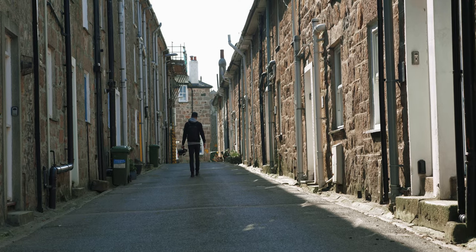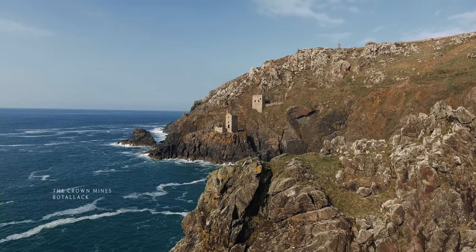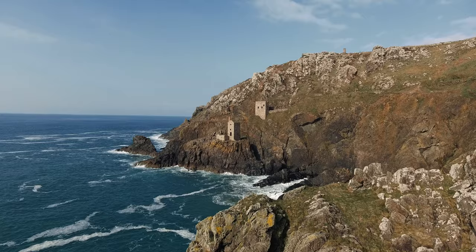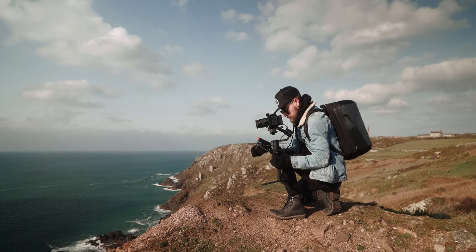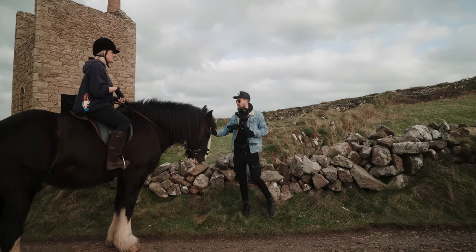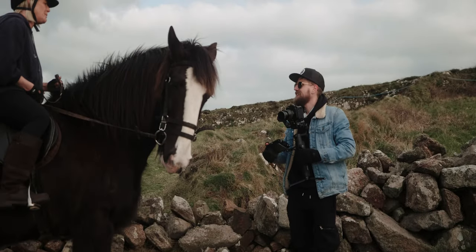But it looks and feels very different depending on what the weather's doing. It can look like the Mediterranean one day or one of the wildest places on the planet another. I also knew it'd be the perfect place to test this camera-recorder combination and really put ProRes RAW through its paces.